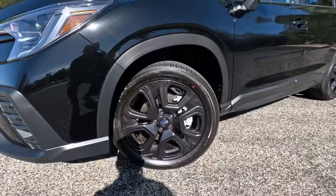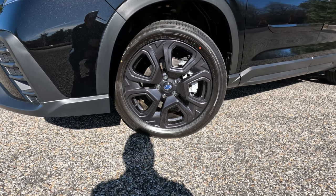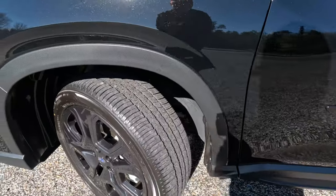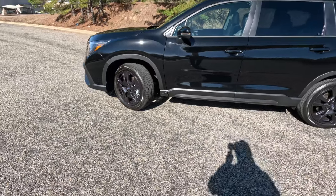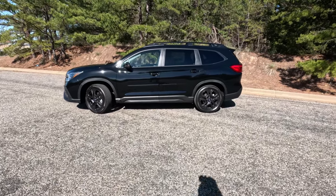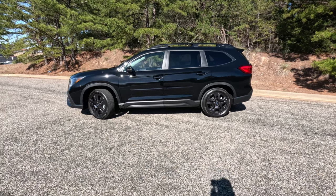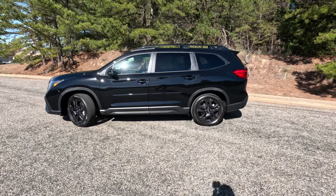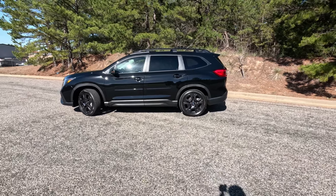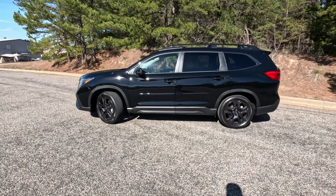Part of the Onyx Edition are these black 20-inch wheels wrapped in 245/50R20 rubber. They're nice but not particularly off-road-oriented, though this version does come with X-Mode, hill descent control, and all the off-road bits. They don't offer a Wilderness version, but this one does offer over eight and a half inches of ground clearance — capable, but if you plan on serious off-roading those tires will need to be upgraded. The taller profile translates directly to interior space.